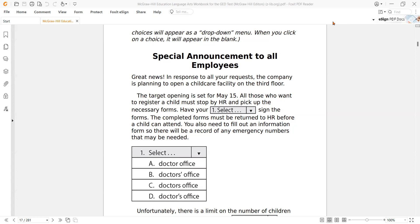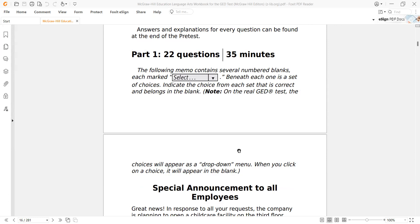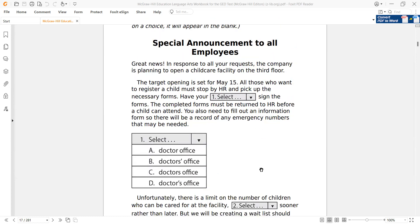Welcome back to another GED RLA video with PooCat Pals. Today we're jumping into a past paper. Part one: 22 questions in 35 minutes. Many people look at me like I've got two heads when I tell them that, but it can be done. You're looking at a minute and a half or so per question. How can you get to that speed? You have to practice. Watching these videos helps, but you also have to put in the work yourself.